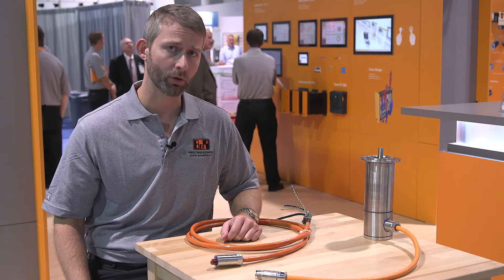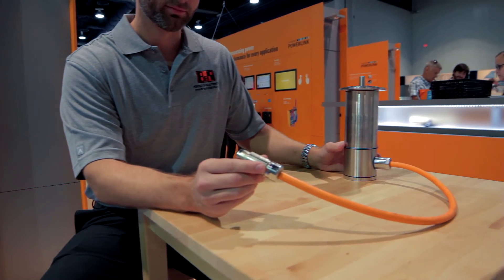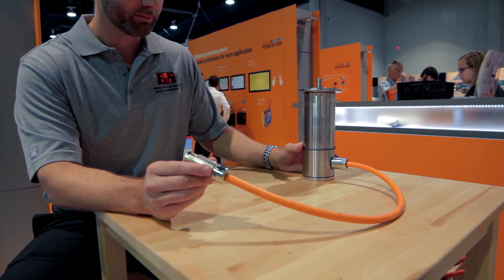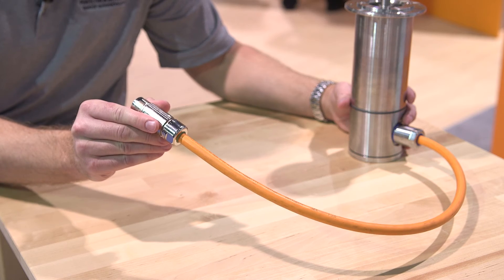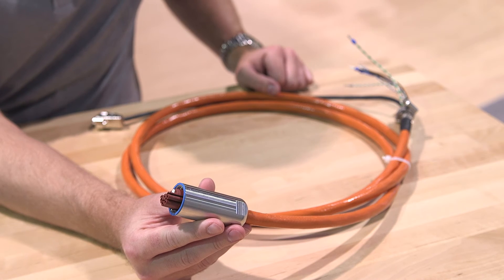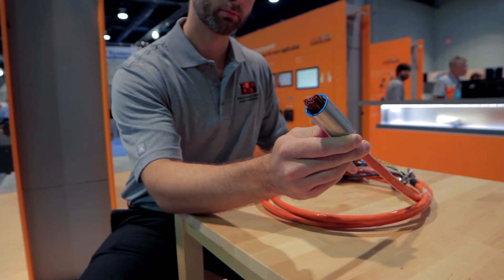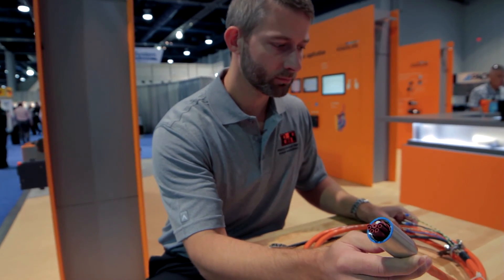B&R has IP69K rated stainless steel motors for food-grade applications. What makes the new motors particularly interesting is the new connector technology. Traditional stainless steel motors use a pigtail type connector like this — the connector is not rated IP69K and must be routed away from the motor, making installing and replacing the motor more difficult. If the cable is damaged, the entire motor must be replaced. B&R's new IP69K connector means the cable can be connected directly to the motor without a pigtail while maintaining the full hygienic rating, and the cable is rated for food-grade applications as well.